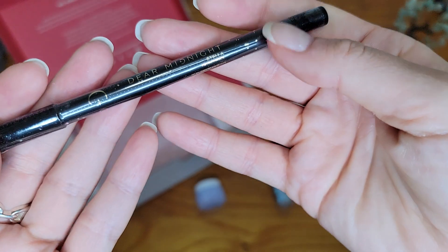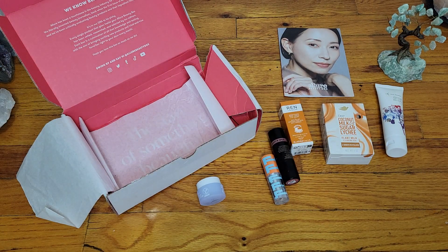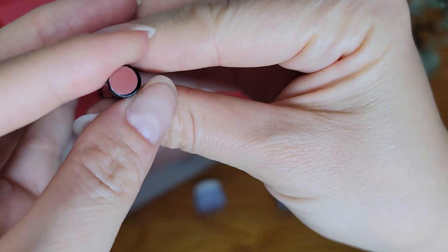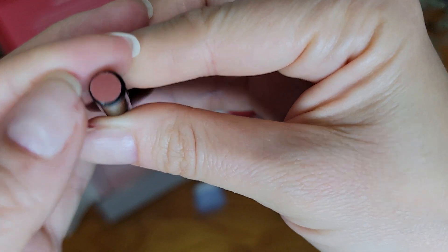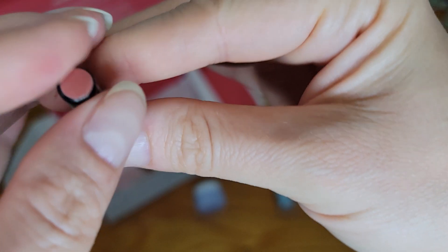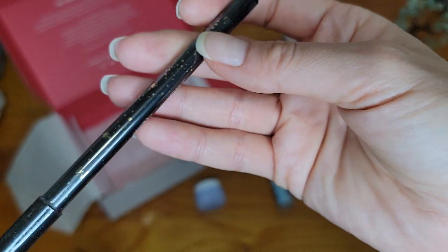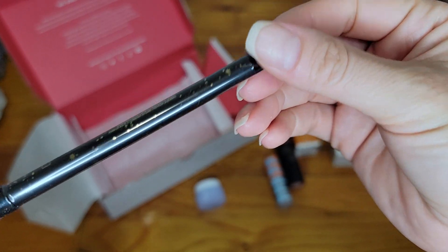And the last item — this is some kind of liner. It's the Dear Midnight Stella Lip Liner Pencil from Stila. It is sealed. The color looks slightly darker than I need, and I don't think it would work for me, so I won't open it for now.